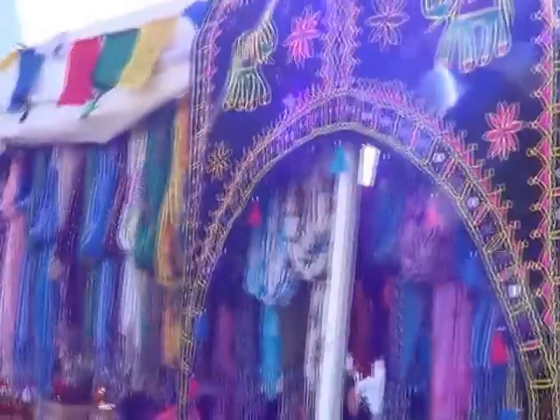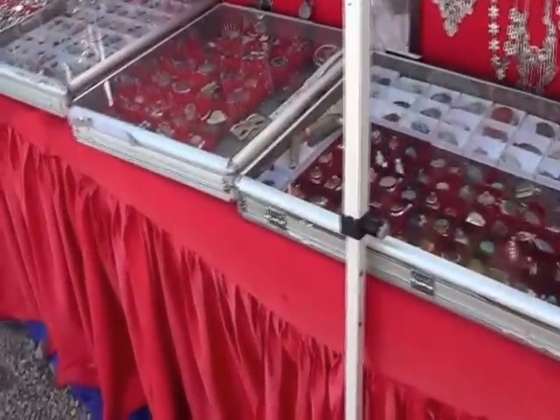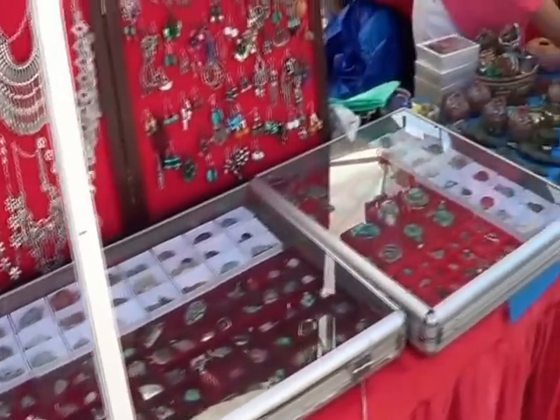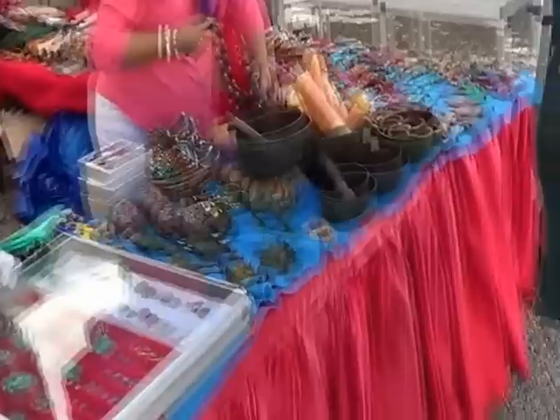We were here last year at this booth — that's right, all from Tibet. We love this place. I think my friend got a few things here last year; she may even remember us. We love this place in the mineral show — from Tibet.